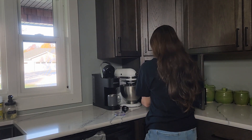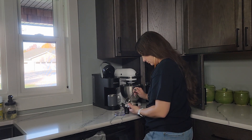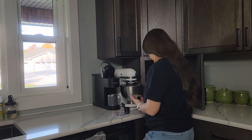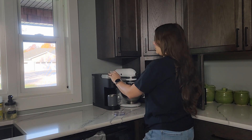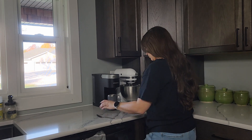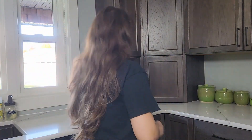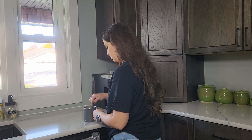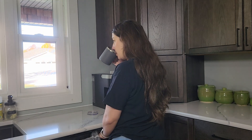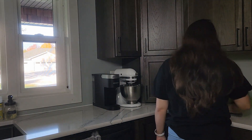Once I got through all of that, I could finally start making myself a cup of coffee. I'm not someone who can't function without it, but I do like to have coffee most days as a special treat for myself. I like a warm drink, especially as we're getting into the colder months — with sugar, flavored syrup, and creamer. I like a nice sweet coffee.